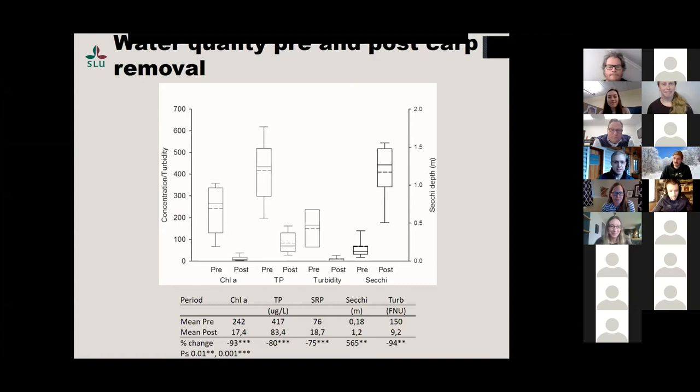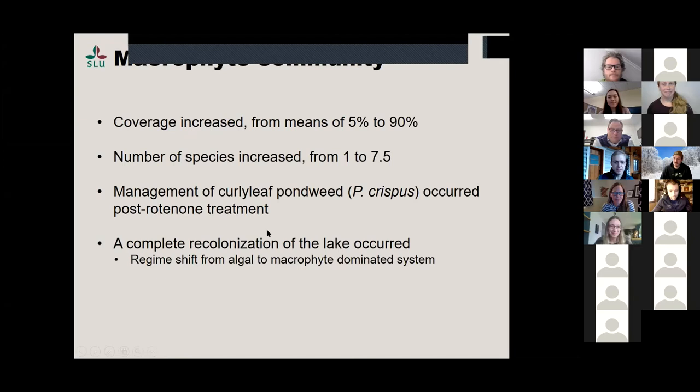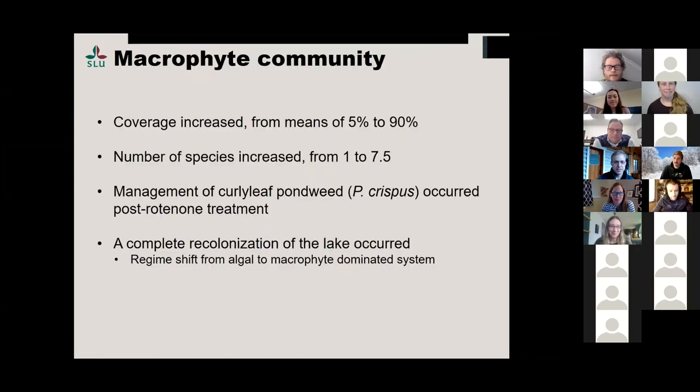There was a question: were aquatic plants transplanted, or did macrophytes come back just from the seed bank? The lake was affected for a really long time by carp. I haven't heard that there was any sort of planting going on. I'm not sure how the seed bank managed to stay alive — I'm not a biologist — but I have not heard of any planting. So it should have just been recolonization from seeds in the sediment bed, which is strange because they don't last forever.